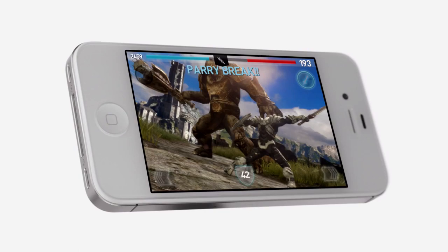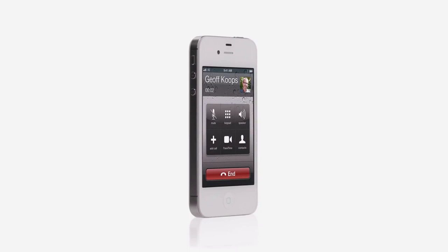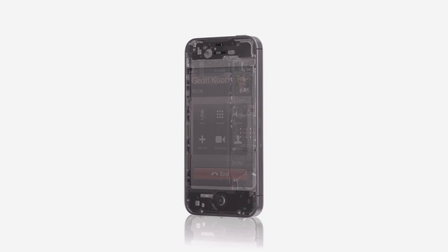It's the world's first phone to intelligently switch between two antennas to transmit and receive calls. iPhone 4S is now a world phone so both GSM and CDMA customers can roam worldwide on GSM networks.